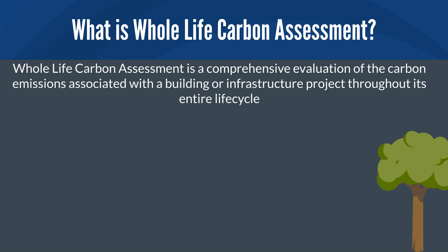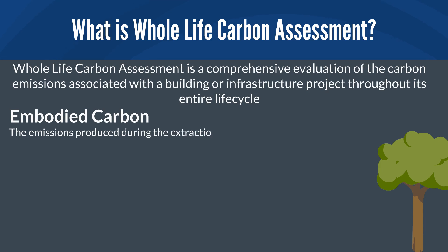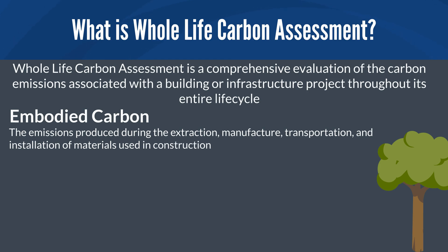This includes emissions from the beginning — the embodied carbon. These are emissions produced during the extraction, manufacture, transportation, and installation of materials used in construction.